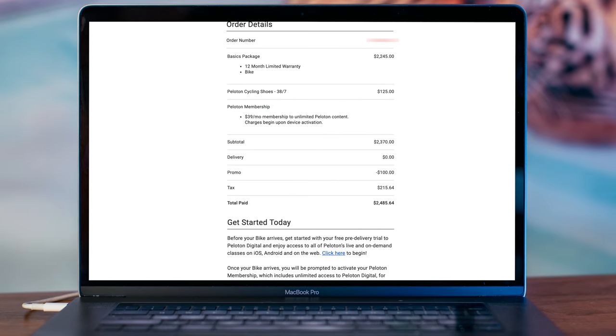It's crazy expensive — I know there are cheaper alternatives out there and this is a luxury purchase. So at the beginning of August I placed the order. After a pair of shoes, a promo code, and taxes I spent $2,485.64.